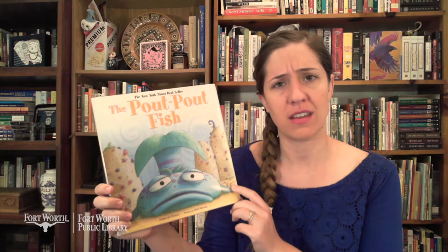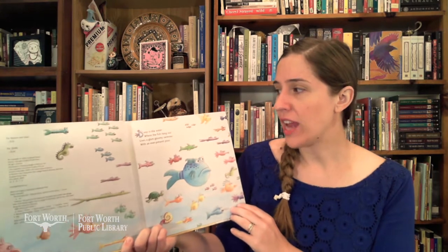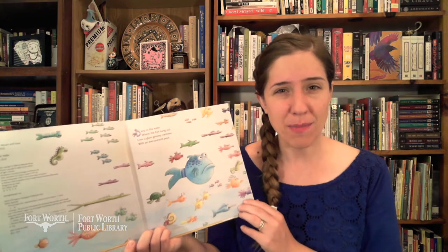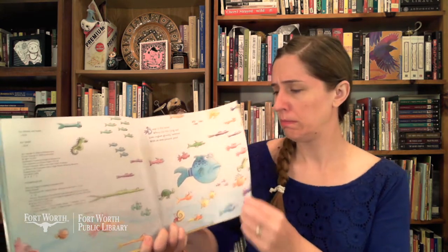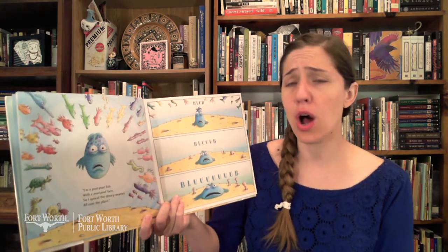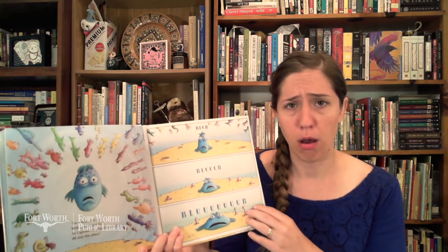How do you think this fish is feeling? Does he look like he's feeling happy? Nah, he looks like he's feeling pretty glum. Look at that frown. Deep in the water where the fish hang out lives a glum gloomy swimmer with an ever-present pout. Can you try making a pout? I'm a pout-pout fish with a pout-pout face, so I spread the dreary-wearies all over the place. Blub, blub, blub. Do you ever feel like that? I feel like that sometimes.